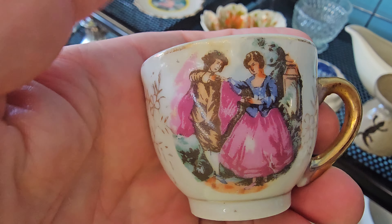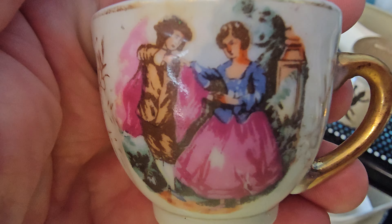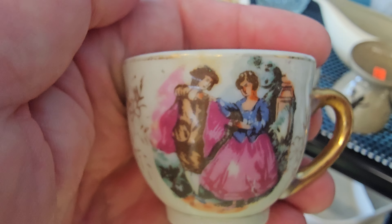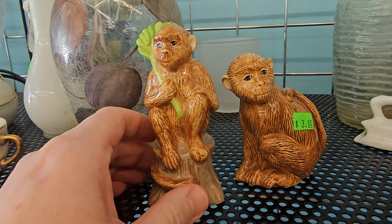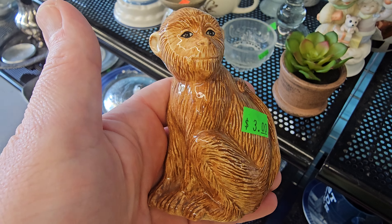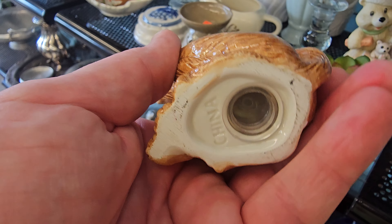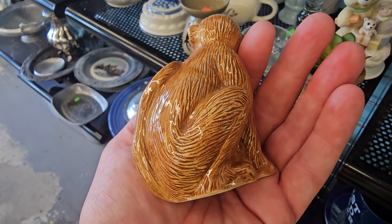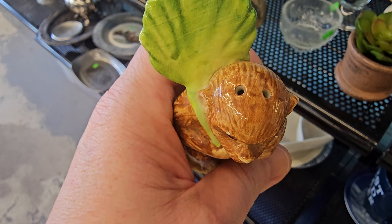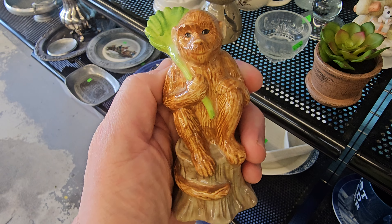Succulent planter. Another succulent planter for a little succulent. Cording picture here — very popular. Monkey salt and pepper shaker. I always forget which one's for the salt and which one's for the pepper — the two-hole or the three-hole.